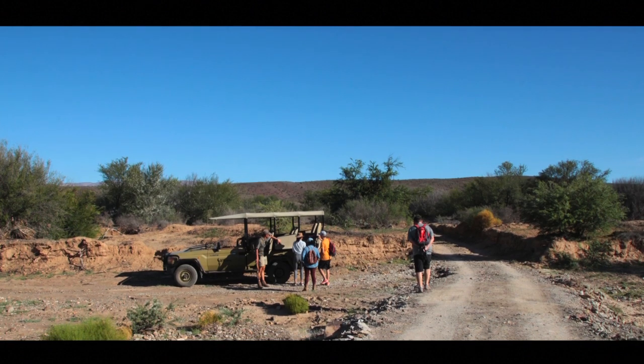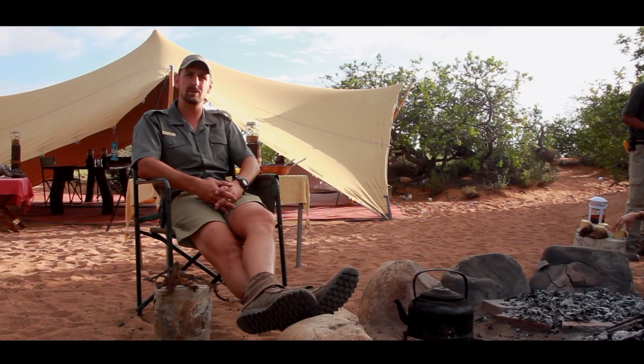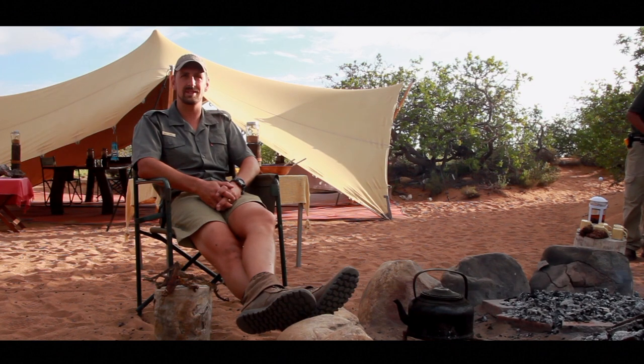I truly adore the Oryx antelopes. They have got this unique ability to adapt and to survive harsh conditions. They adapt very quickly. Their bodies have got this ability to withstand extreme, extreme conditions.